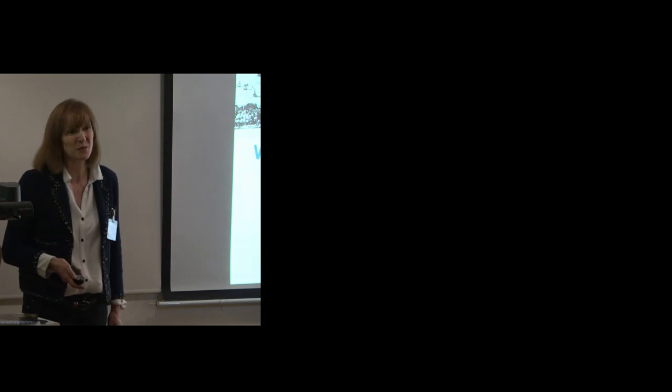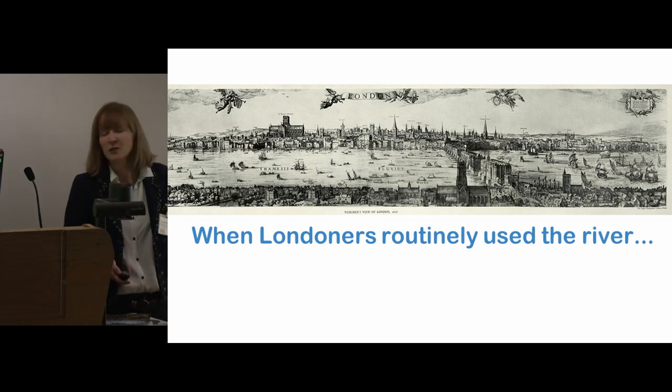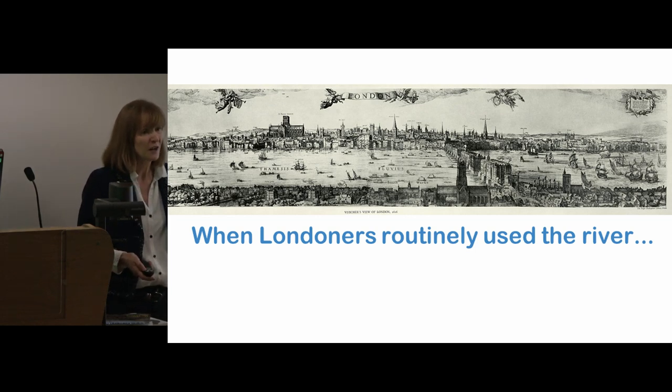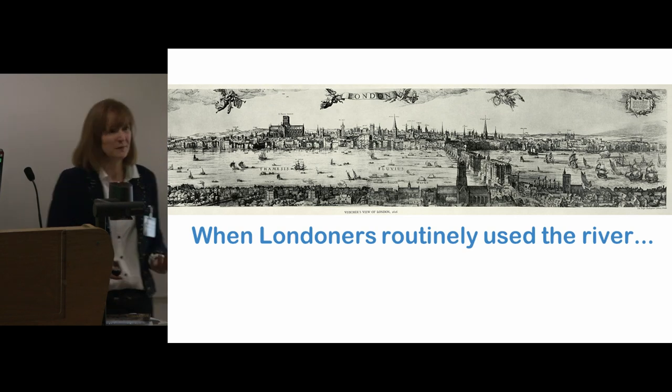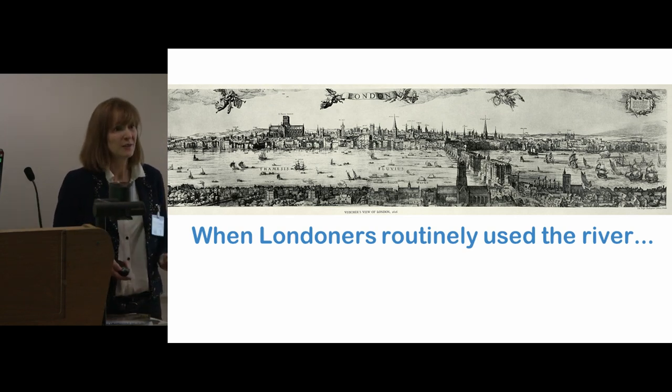Why is it important? Because, as many of you will know, the Thames was so important to Londoners every day — to the economy of the city, to how people got about, to the jobs they had. It was really at the heart of London and very much the highway, the way people got about; it was just so much a part of their lives.